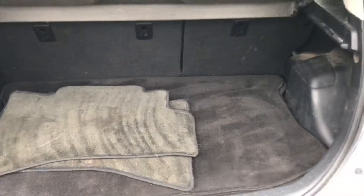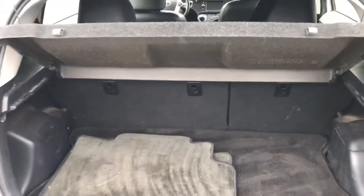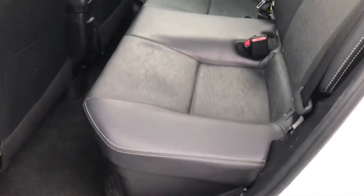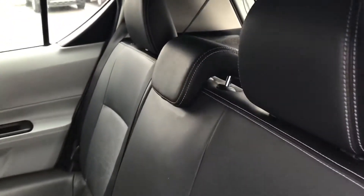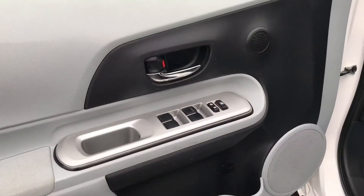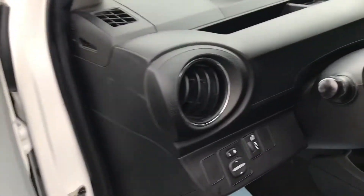You've got a decent amount of room in the cargo area here. The seats obviously fold down in a 60-40 split if you need a little bit more room. That's the black leather interior. The leather is in excellent condition, and it has all of your power options — power mirrors, locks, and windows.